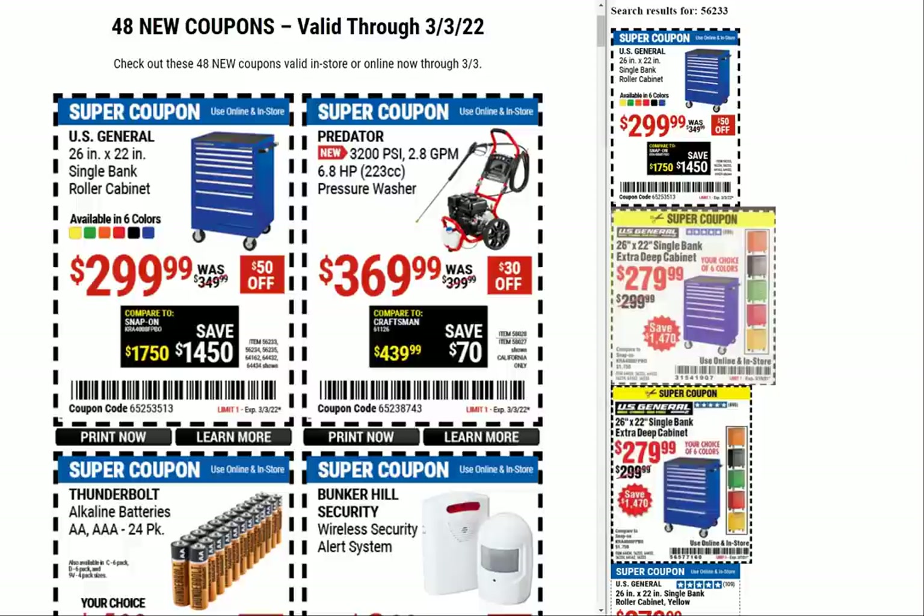Hey guys, welcome back to the Strokerville YouTube channel. For this video we're going to take a look at the latest 48 new coupons from Harbor Freight. Let's take a leisurely stroll and see if we can find just the right porridge. Since they've come back with the coupons, it feels like full swing — we've had a couple different coupon drops lately.